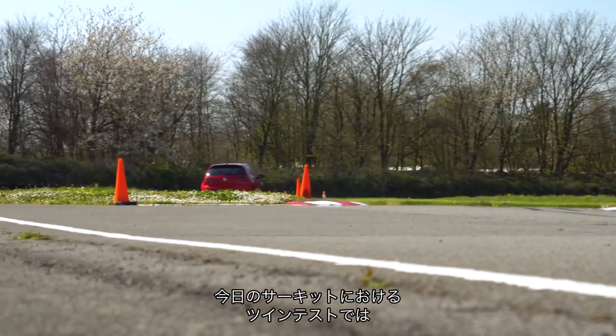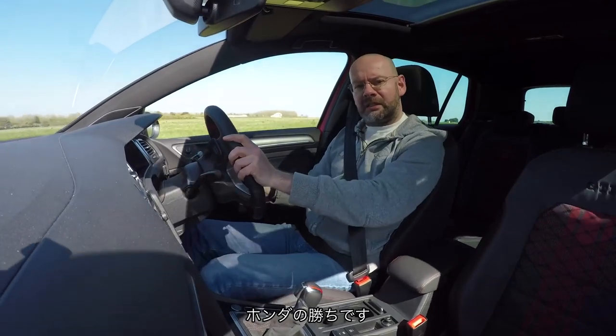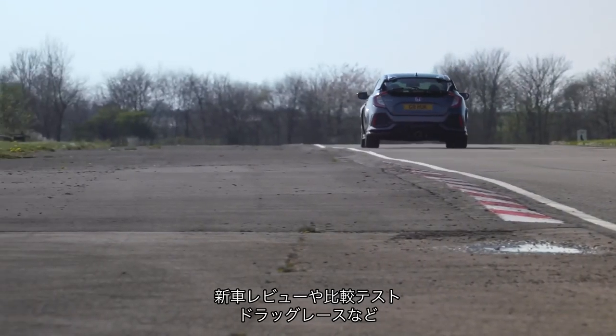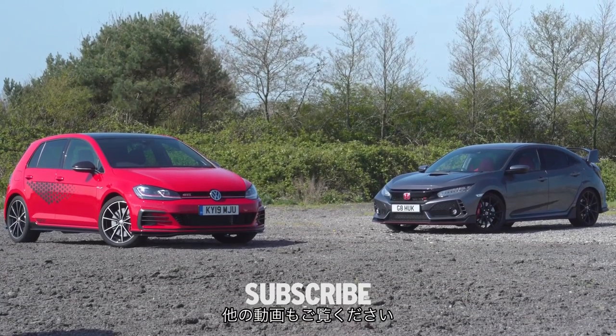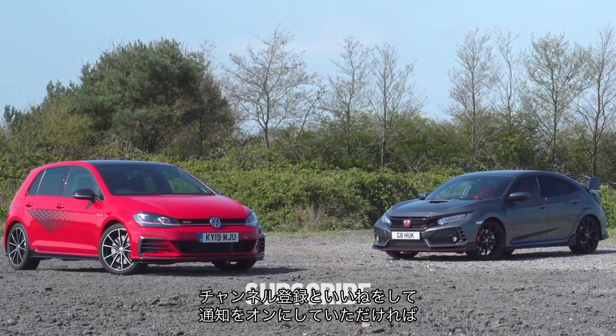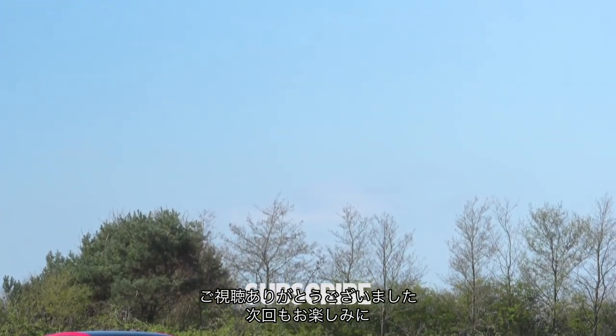Straight twin test, on circuit, on this day: the Honda is better. If you've enjoyed this twin test, don't forget we're here all the time with new car reviews, comparisons, drag races, features and so on — so if you subscribe, like, and turn on notifications, you'll never miss a thing. Thank you for watching, we'll see you next time.